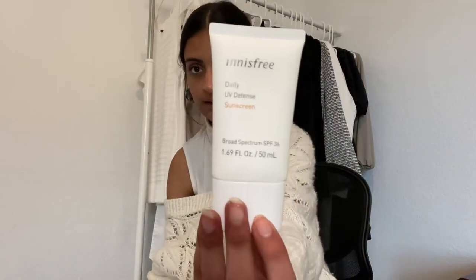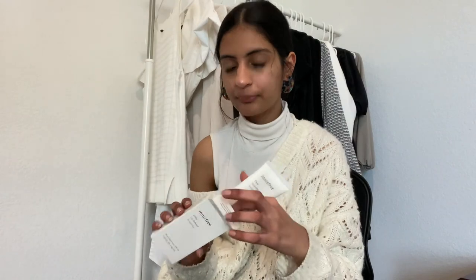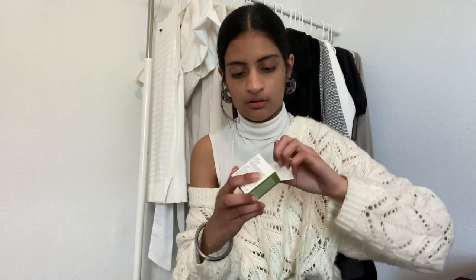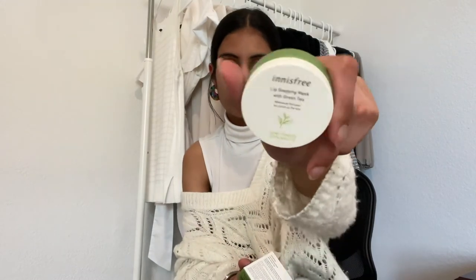Up next I got their Damage Defense sunscreen. This is what it looks like and I've heard good things about it. Recently I've just been really bad about putting on sunscreen, so hopefully this helps. Up next I picked up the lip sleeping mask with green tea — you put it on your lips overnight. This will be nice because my lips get really dry really easily, so I'm excited to try that out.